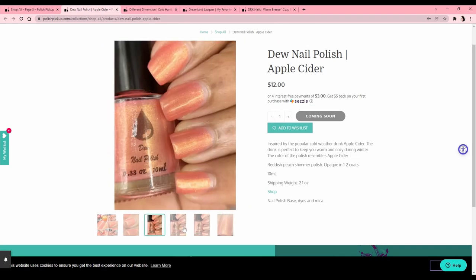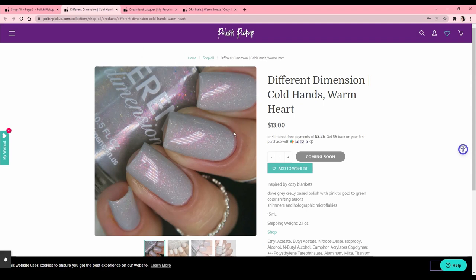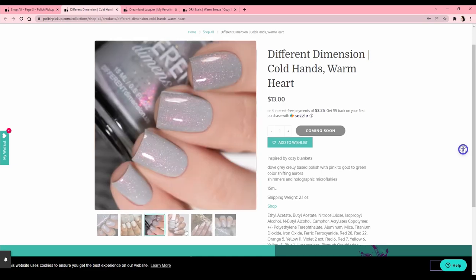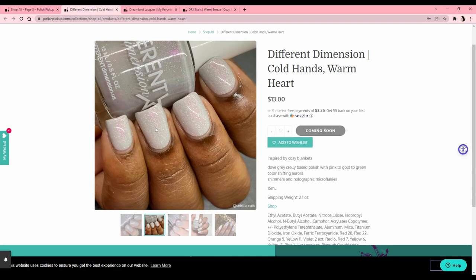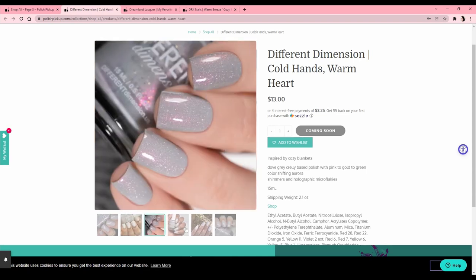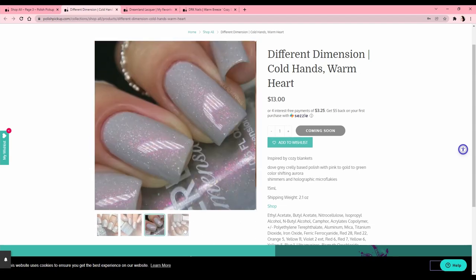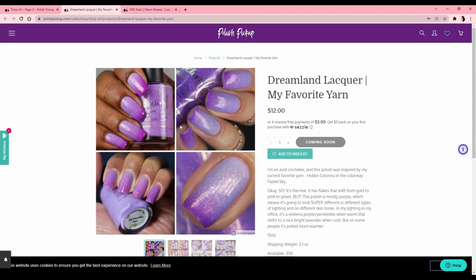Do Nail Polish 'Apple Cider' — I just don't like peachy colors on my skin tone, so no. Different Dimension 'Cold Hands Warm Heart' — inspired by cozy blankets. The color looks different in every photo — here it looks white, here it looks gray, almost white on the nail. It's hard to pin down, and even though it's gray in the bottle it's almost too light, so no.